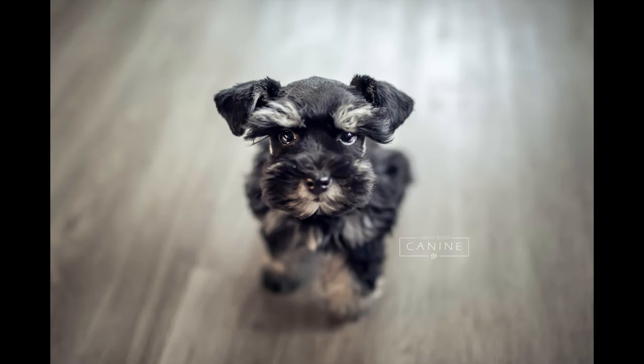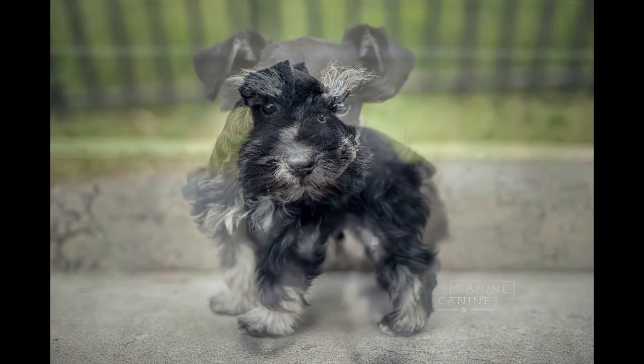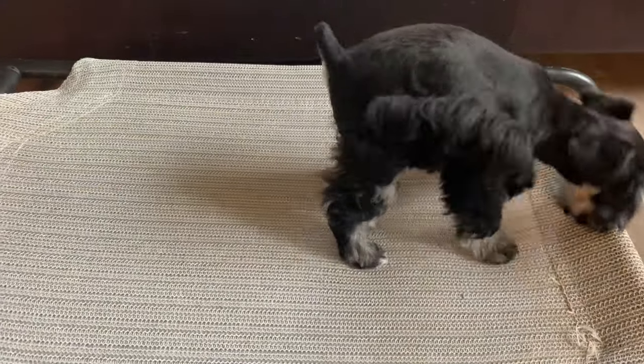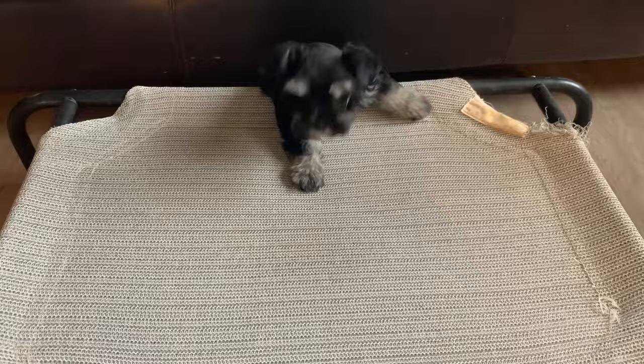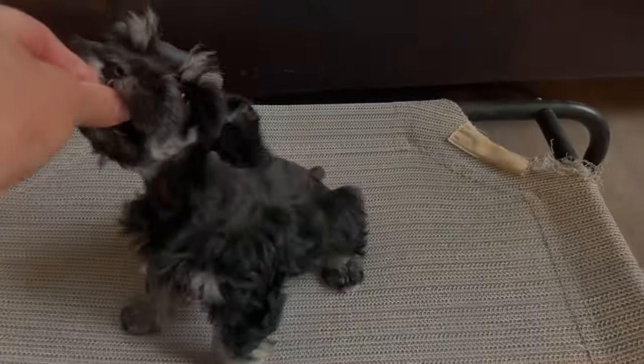Hey everyone, this is Lanny with Snake River Canine. It's been a little while since we posted our last video. We've actually been doing really awesome during the quarantine and we've stayed really busy, which is one of the reasons we have not posted recently. We've had several email inquiries on how we're doing and we are actually doing fantastic. All the puppies are doing well. We have another wonderful puppy we want to show off today — this puppy is Ebony, so stay tuned to check out Ebony's video.